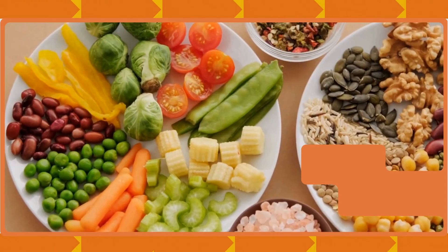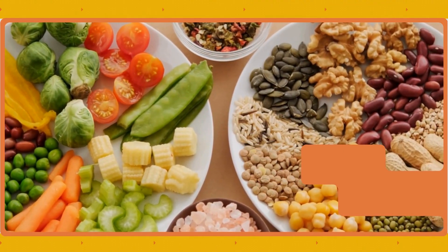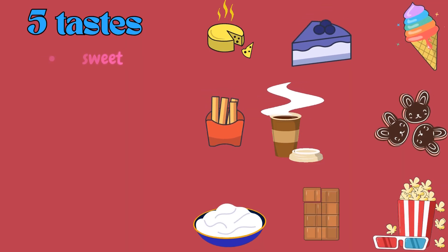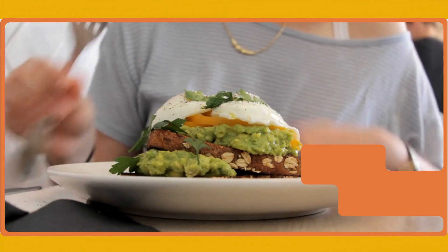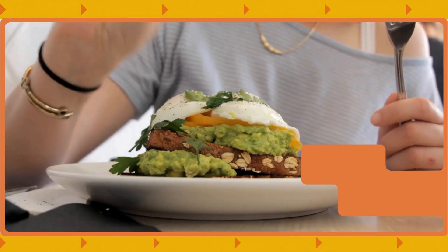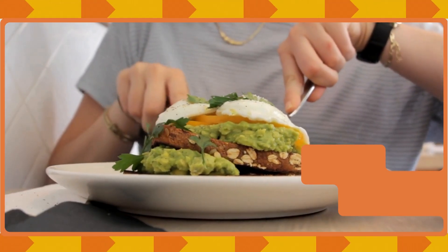All these tastes help us enjoy food and also know what's safe to eat. Let's say the names of the tastes one more time: sweet, sour, salty, bitter, umami. So kids, next time you eat your favorite food, remember to thank your tiny taste buds for the magic. Thanks for watching!